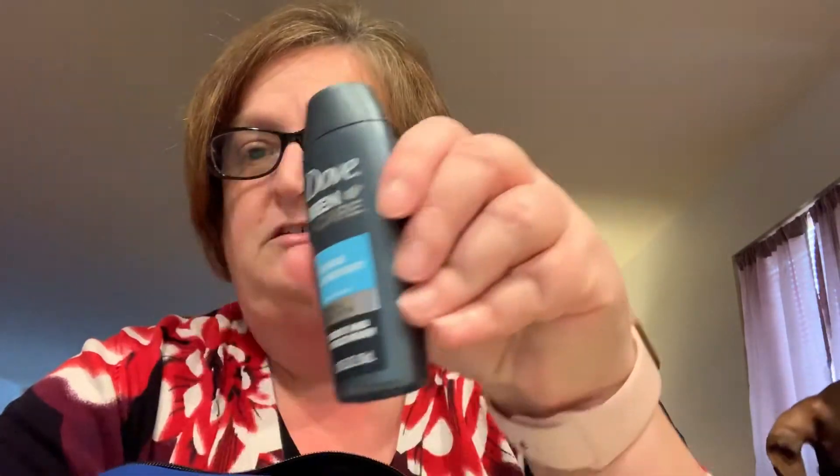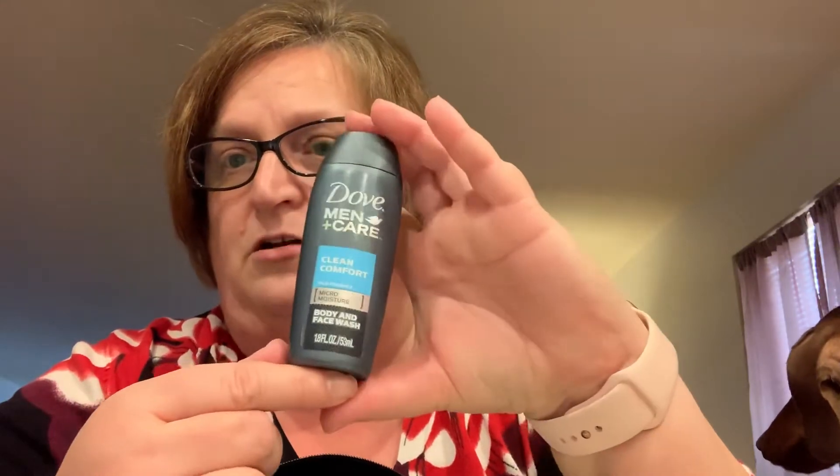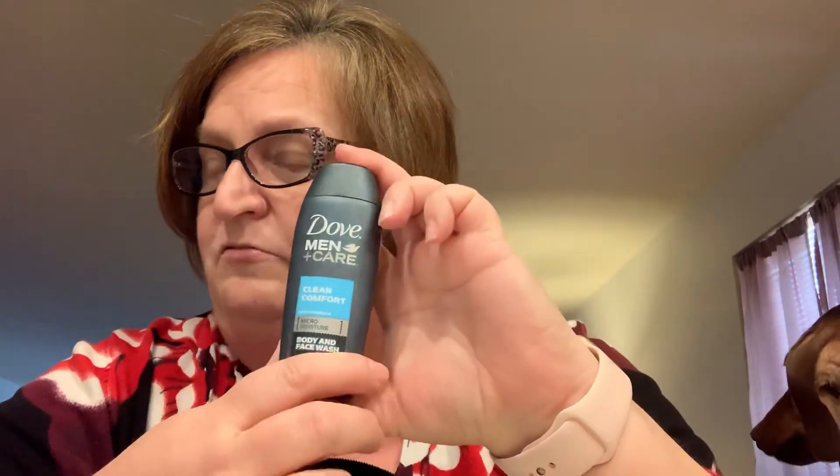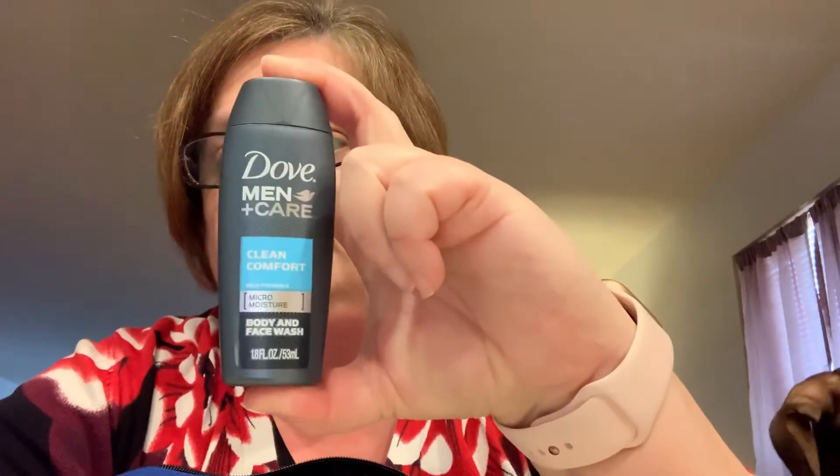The next item is Dove Men Plus Care Clean Comfort body and face wash — it's a 1.8-ounce bottle. I couldn't find this trial size on walmart.com, but the 18-ounce size is $5.94. This is a body and face wash developed for men's skin. Let's see what this smells like — that doesn't smell bad at all.